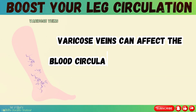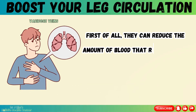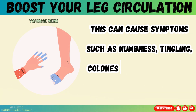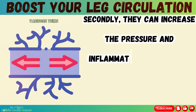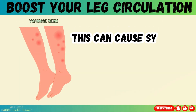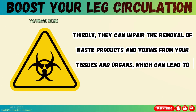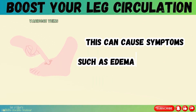Varicose veins can affect blood circulation in your legs and feet in several ways. First, they can reduce the amount of blood that reaches your tissues and organs, which can lead to oxygen and nutrient deficiency, causing symptoms such as numbness, tingling, coldness, cramps, or slow-healing wounds. Secondly, they can increase pressure and inflammation in the veins, damaging the vein walls and valves further, causing pain, heaviness, itching, or bleeding. Thirdly, they can impair the removal of waste products and toxins from your tissues, leading to accumulation of fluid, swelling, edema, or skin ulcers.